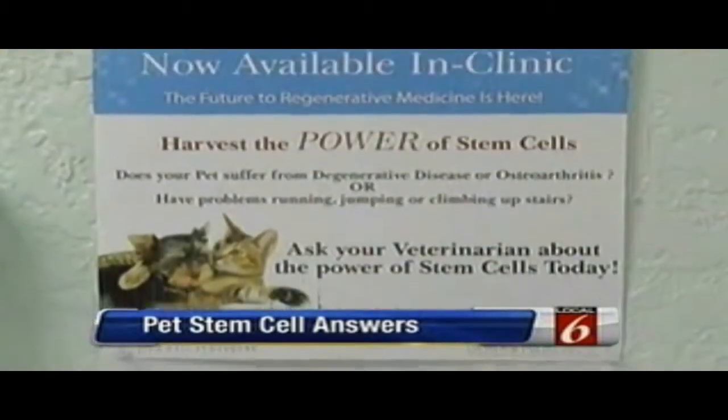Since the story first aired, local pet owners have been jamming the phone lines to book consultations — different breeds, different sized dogs, all across the board. All asking for the same thing: Is my dog a candidate for stem cell therapy?